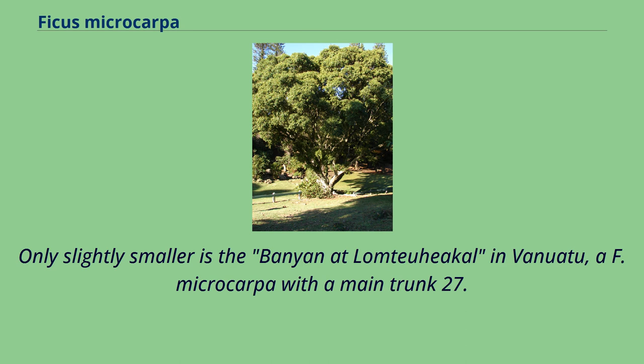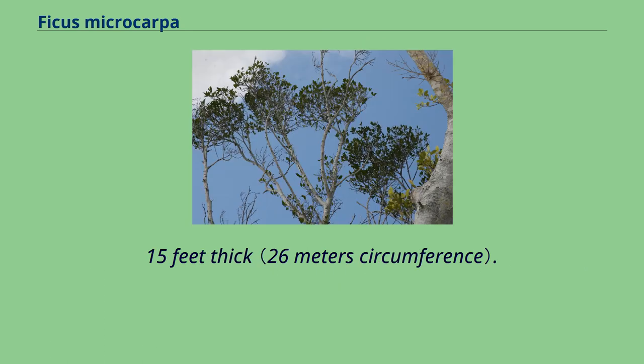Only slightly smaller is the banyan at Lom Tu Hical in Vanuatu, a F. microcarpa with a main trunk 27.15 feet thick.